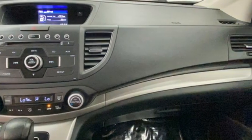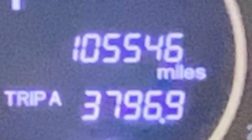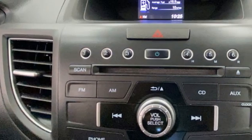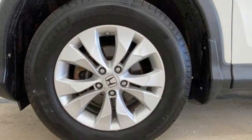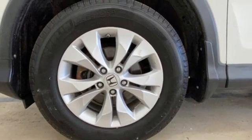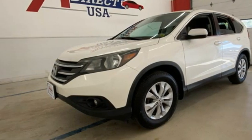Edmunds.com highlights: lots of room for passengers and cargo, high fuel economy, user-friendly controls, ample tech and family-friendly features, nimble handling. It's a Honda, so longevity comes standard. Someone is going to drive this fantastic vehicle off the lot. It should be you. Test drive it today.